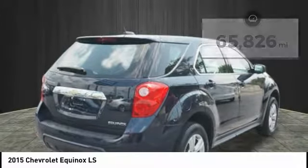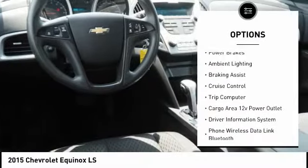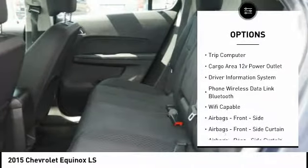Here are some of this vehicle's great options: traction control, stability control, roll stability control, daytime running lights, power brakes, ambient lighting,